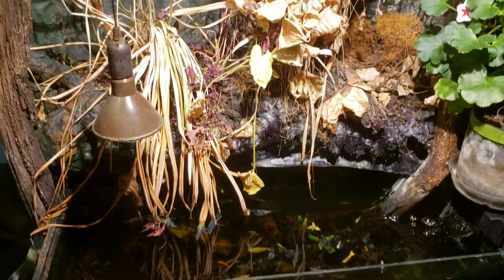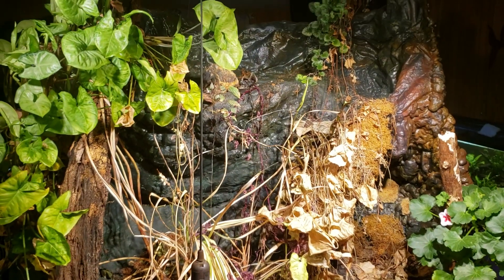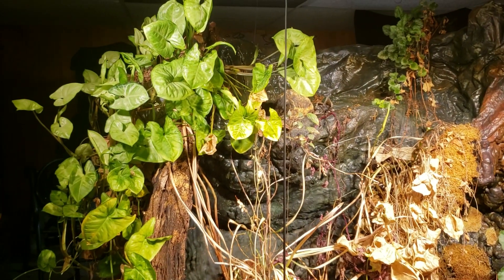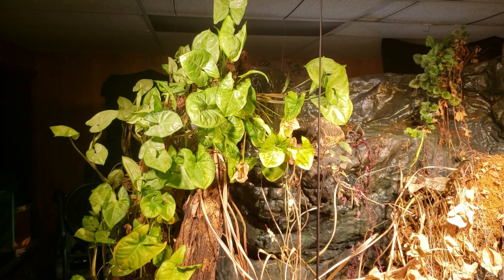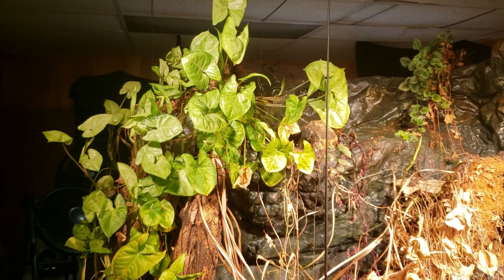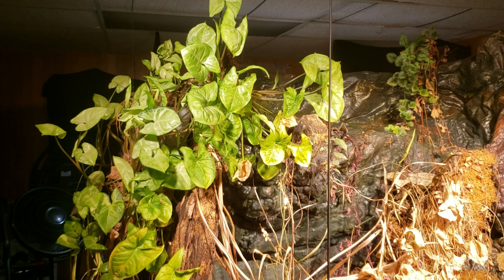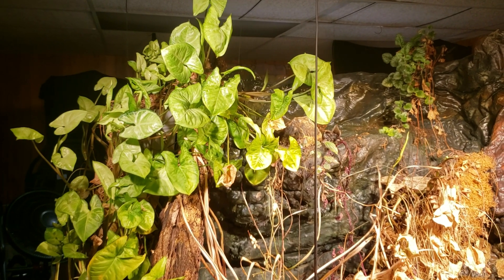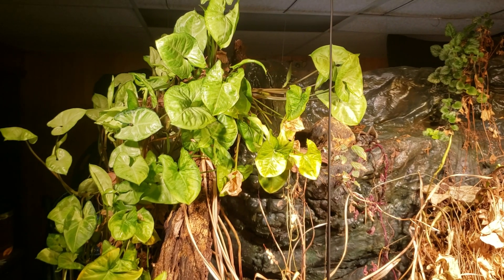I'm going to be working on my waterfall tank today. I'm starting to tear out the old plants and I need to get my arrowhead plant in order right here. It's got aphids all over it and I'm going to be treating for the aphids today. I've mentioned aphids on this tank before and I've had a lot of people over the months suggest that I use pyrethrins as a safe natural way to control the aphids.